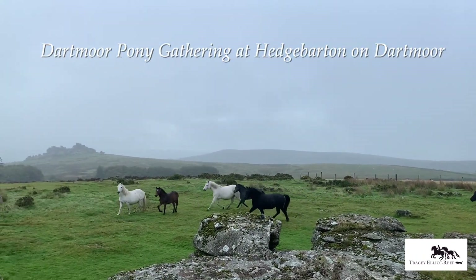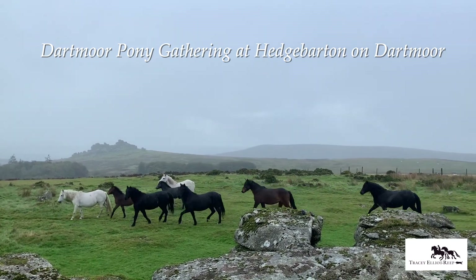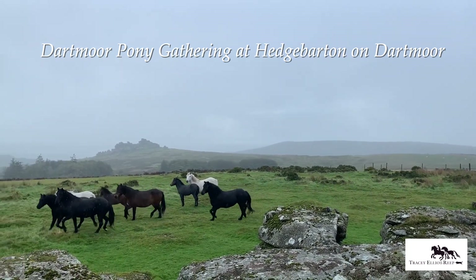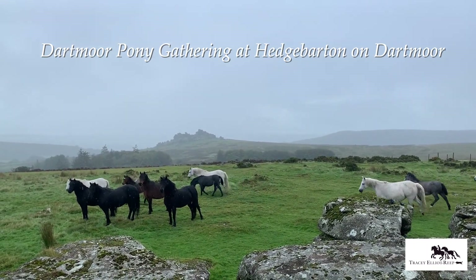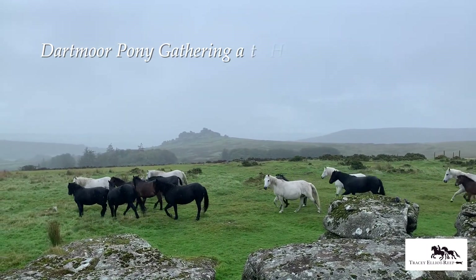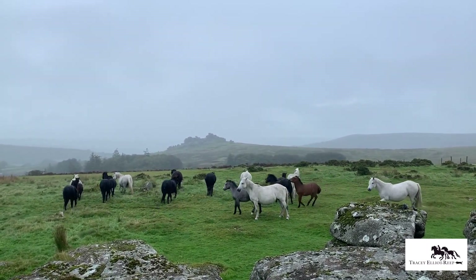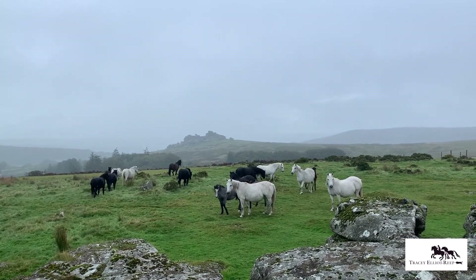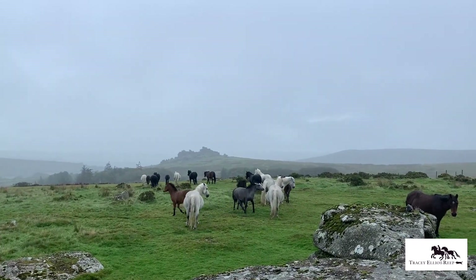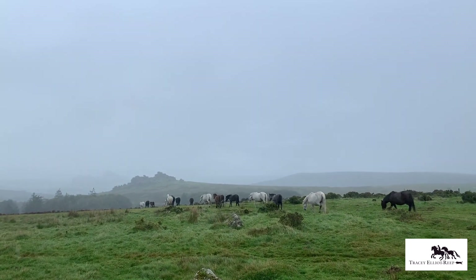The Dartmoor Pony Society, in conjunction with the Duchy of Cornwall, runs an upgrading newtakes scheme on Dartmoor, where approved non-registered mares are selected to run in newtakes — enclosed areas of land — where they run with a registered, licensed purebred Dartmoor stallion. The scheme has been running since 1988 and the main aim has been achieved by improving the true-to-type Dartmoor Pony on the Moor.